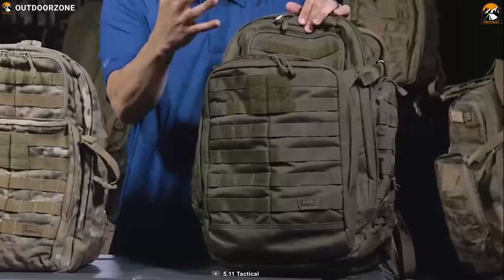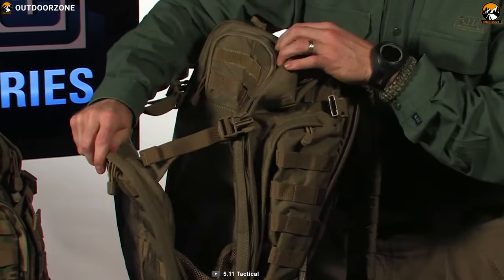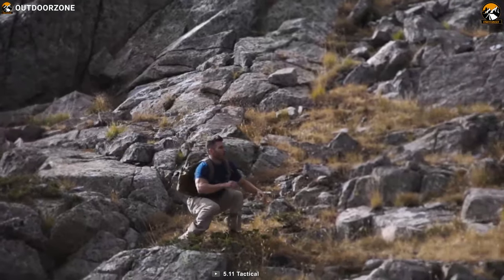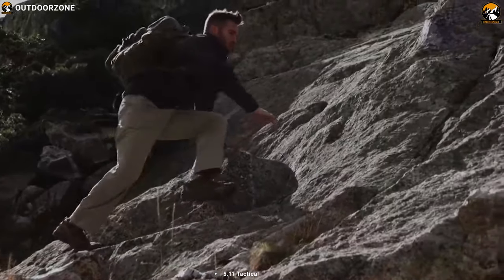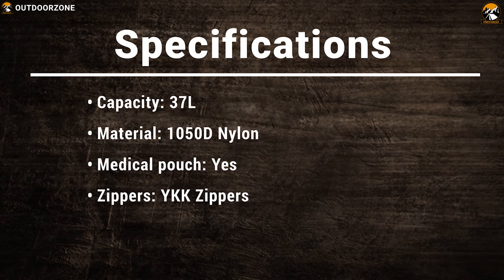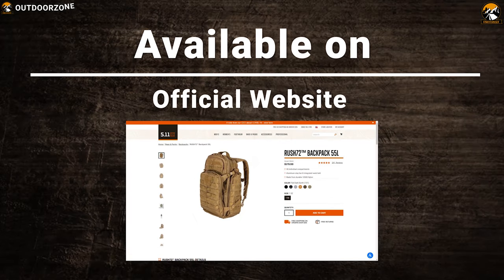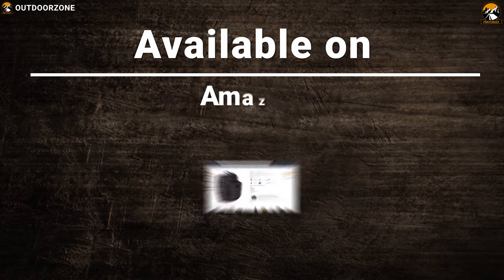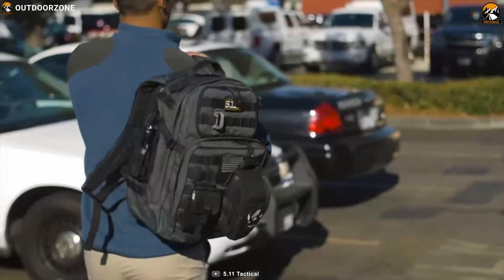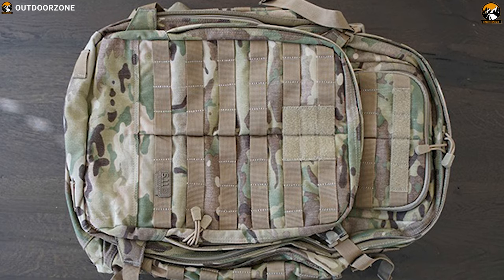The Rush 72 comes with a handy medical pouch for first-aid purposes that features multiple compartments, mesh interior pockets, and a slick stick attachment system for easy identification. Secured with self-healing YKK zippers, you can easily carry this bag with a grab-and-go handle, suitable for the most rapid needs. If you are looking for a bug out backpack to store and carry all of your bug out items, then the 5.11 Tactical Rush 72 Backpack is the right choice for you.